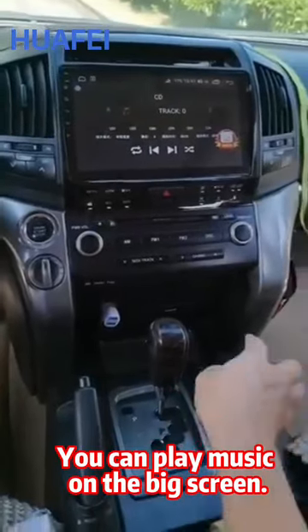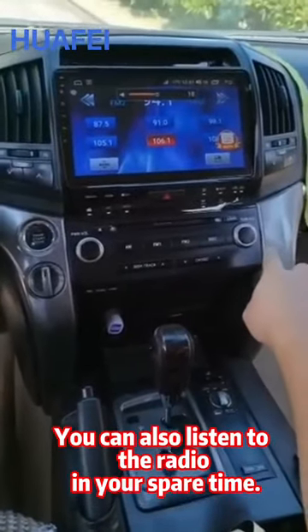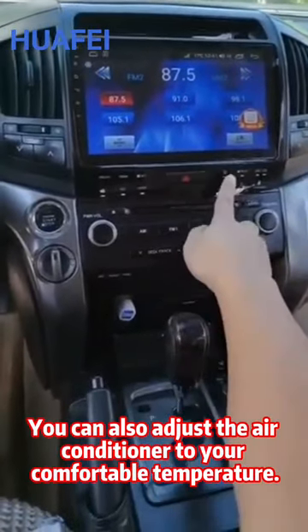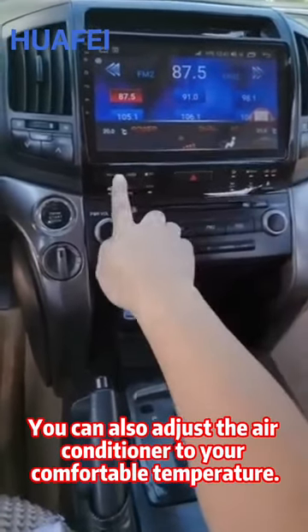You can play music on the big screen. You can also listen to the radio in your spare time. You can also adjust the air conditioner to your comfortable temperature.